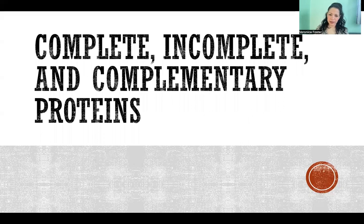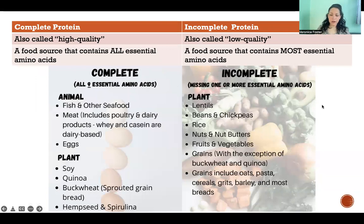Hello, in this video I'm going to talk about complete, incomplete, and complementary proteins.